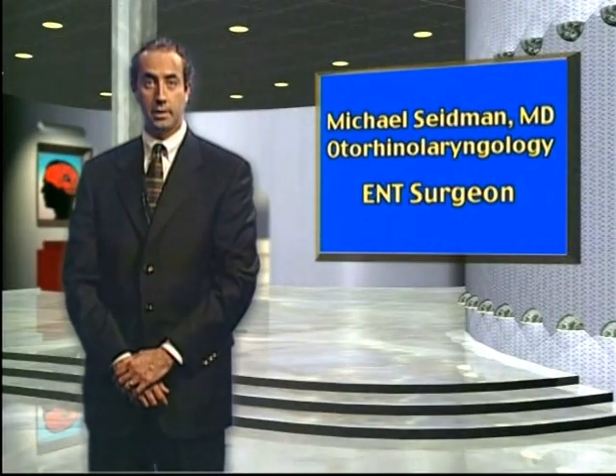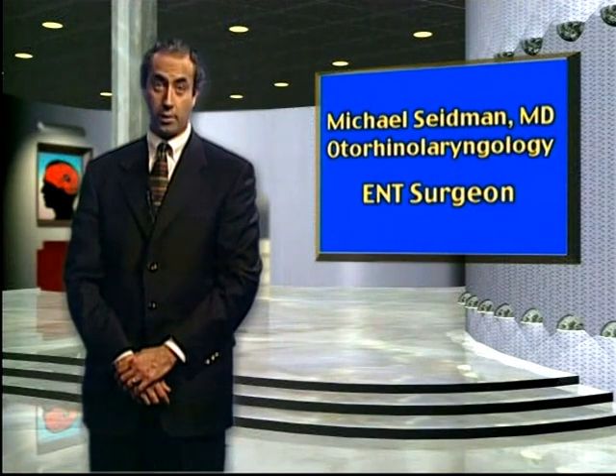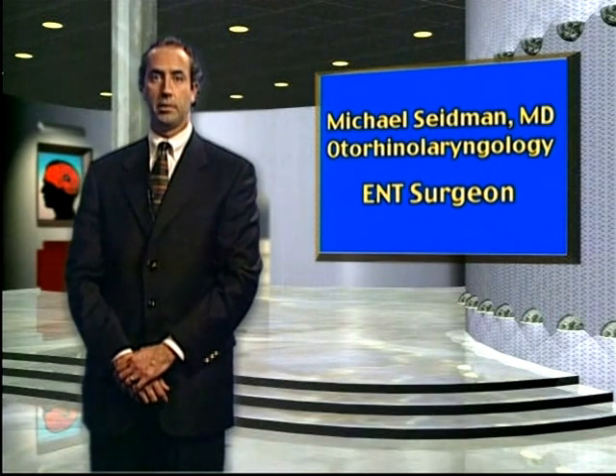Hi, my name is Michael Seidman. I am an otorhinolaryngologist head and neck surgeon, also known as an ear, nose and throat surgeon. I received my bachelor of science degree in nutrition and my medical degree both from the University of Michigan in Ann Arbor.